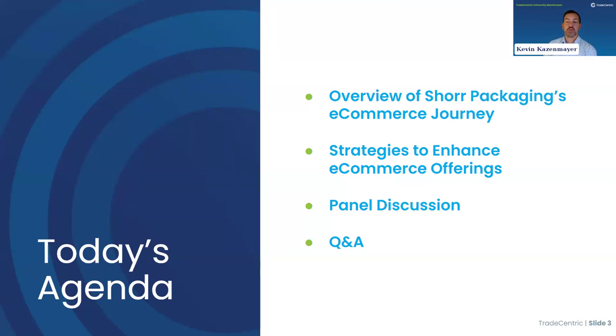Let's take a look at our agenda for today. We'll start with an overview of Shore's e-commerce journey, then highlight the phased approach and strategies that helped drive success throughout the implementation. From there we'll transition into a panel discussion, and finally open it up for Q&A. If you have a question, feel free to post it in the Q&A at the bottom of the screen.